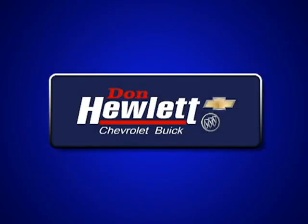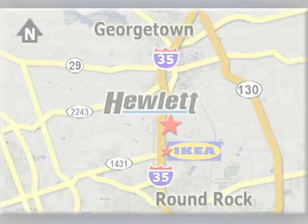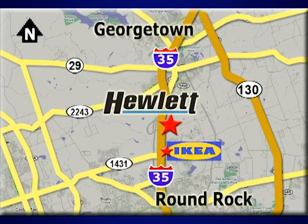Features include keyless entry, an emergency communication system, and a handy backup camera. Bring the family in for a test drive of this roomy crossover today.